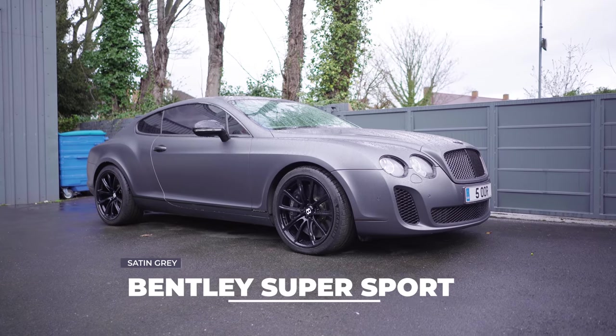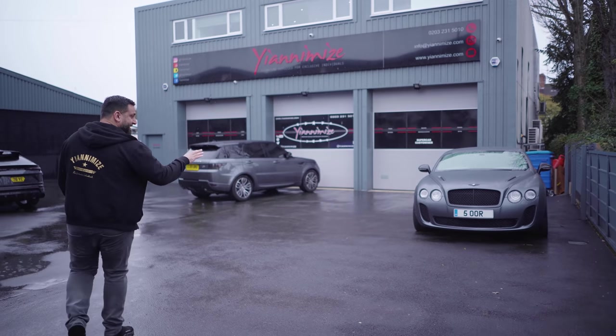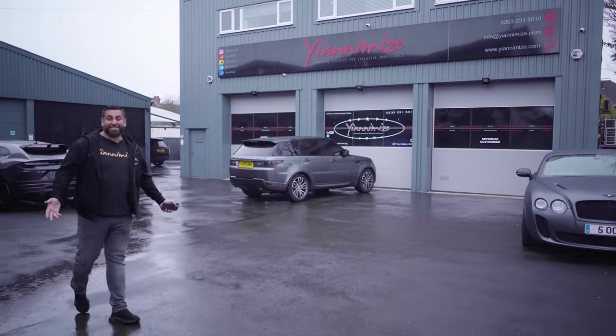First car — Bentley, satin grey. We wrapped this a little while ago. The customer is now coming to pick this up. It was clean; it's obviously wet now.